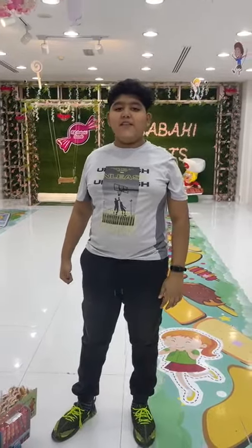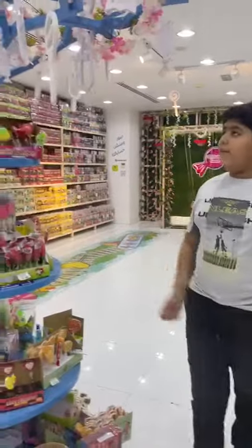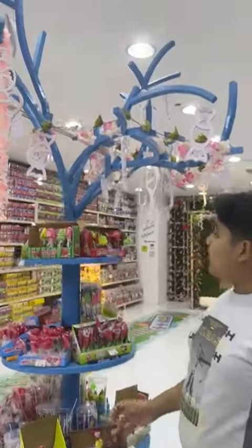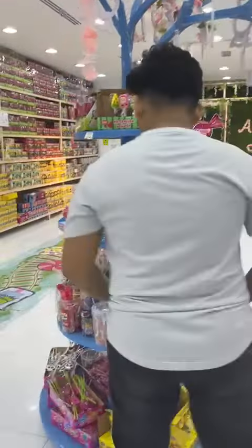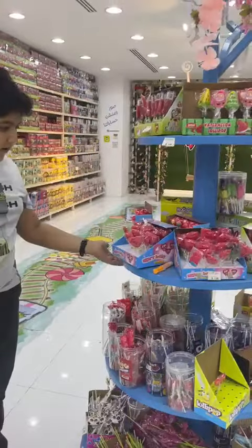Welcome back to Legendary World Vlogs. Today we are at Savi Sweet Shop. Here's a good example of their structure — they put some candies in boxes and the design of the tree is good. As you can see, there are stands which are holding them up.